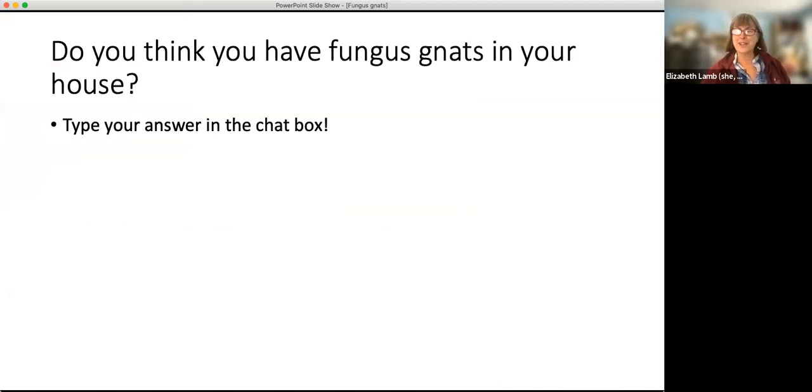So if you think you've had fungus gnats in your house, just stick a note in the chat box. Many people confirmed yes — even Matt said yes. Truth in advertising: we had fungus gnats in the IPM house. They're everywhere.